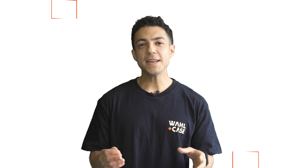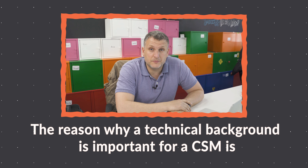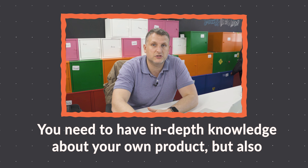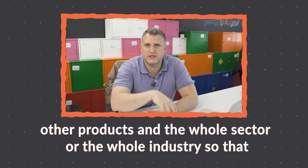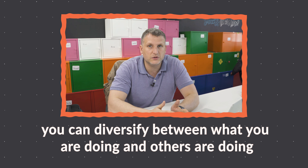Technical background. Many customer success positions will be at least somewhat technical. You need to have in-depth product knowledge and the competency to communicate that expertise. The reason why technical background is important for CSMs is they need to understand technology — not just their own product, but other products in the whole sector or industry, so that you can differentiate between what you are doing and what others are doing, what you are better or worse at. Ideally you'd be working in a technical position to develop this background, but if not, one option is Code Chrysalis — a coding bootcamp that has helped many graduates land the kind of positions you're looking for.